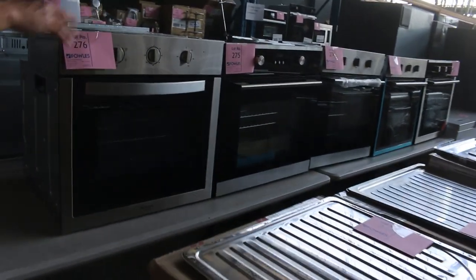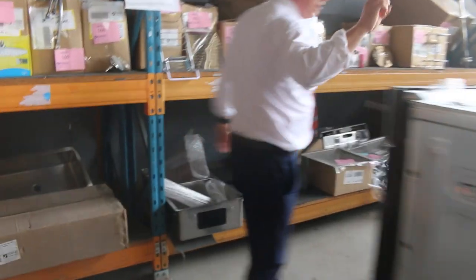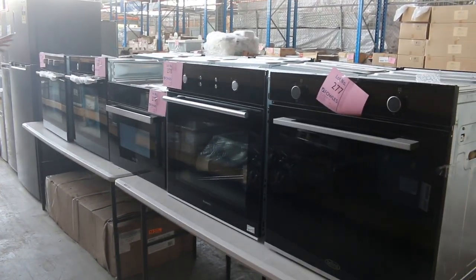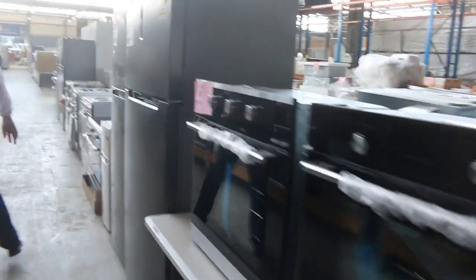Lots of ovens as well - beautiful looking ovens, I can see a couple of different brands there, Euro being one of them. Heaps of different ovens and of course they'll all have warranty - Belling, Bowmatic, more Euros - so it'll be a fraction of their retail, sort of two, three, four hundred dollars is the usual money on that sort of thing.